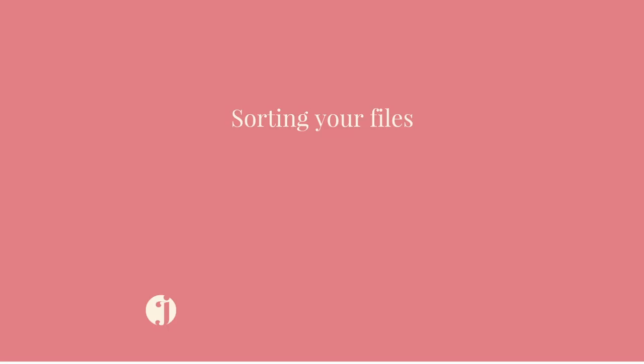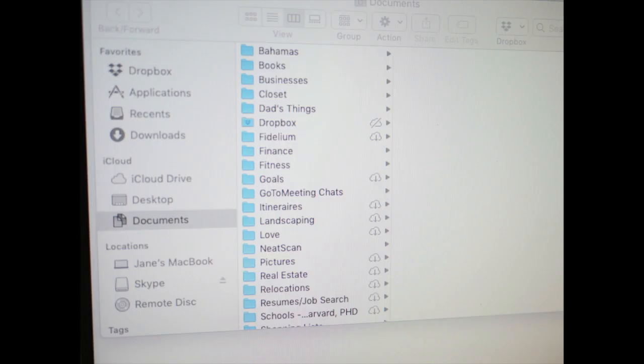My number one tip is to sort your files. This should be a no-brainer — start with work and personal and then go from there. But really sort. Spend some time. You might have to delete a lot of them before you put them into those big categories. That's my number one tip.